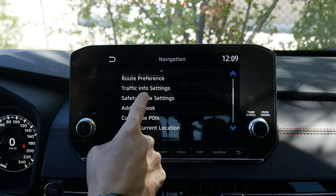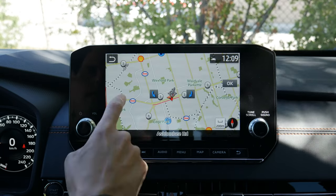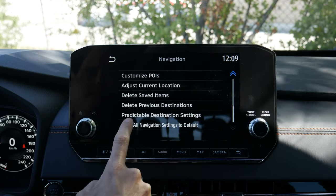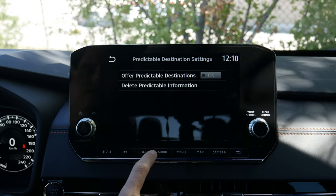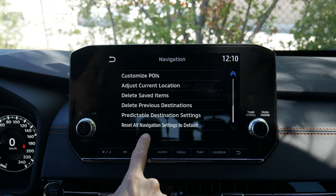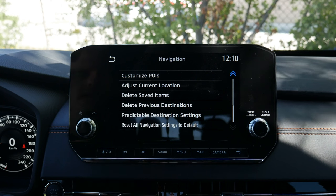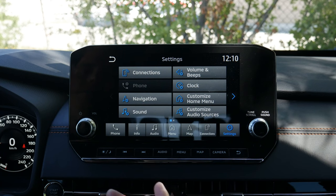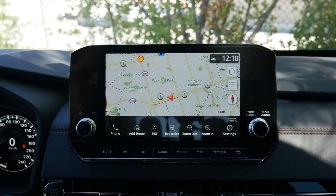Navigation settings also include an address book, customizable point-of-interest icons, saved items management, previous destinations, and destination prediction for frequent trips. You can do a full navigation factory reset — useful when selling the vehicle — to clear all saved addresses and return to factory defaults.